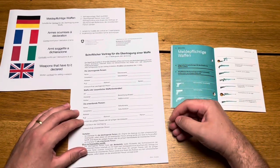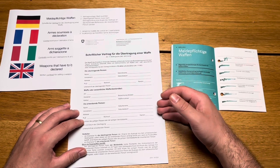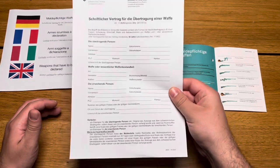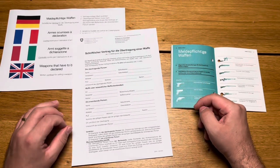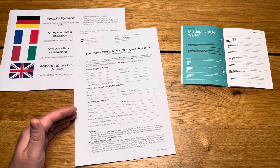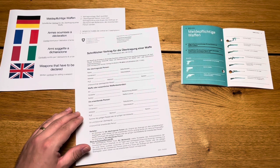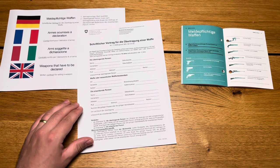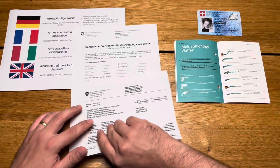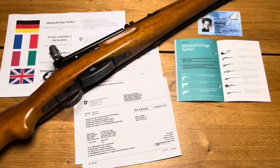The standard contract from FEDPOL contains information about the person involved and the weapon. If the weapon is a firearm, the transferring person must send a copy of the contract to the cantonal firearm office of the person acquiring the weapon within 30 days of signing. Foreign nationals without a settlement permit require a firearm acquisition certificate for firearms subject to registration. The seller may ask for a copy of a valid passport or identity card. With this, one can purchase, for example, a K31.